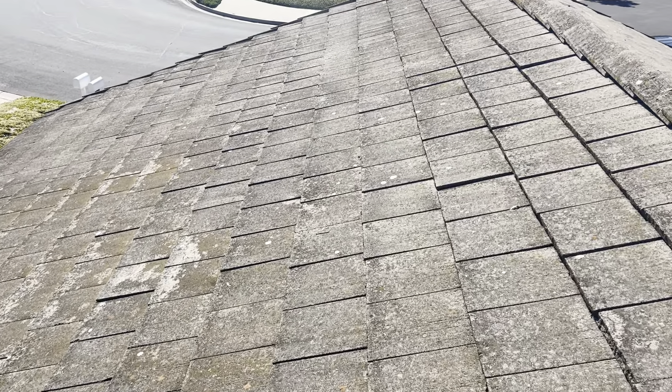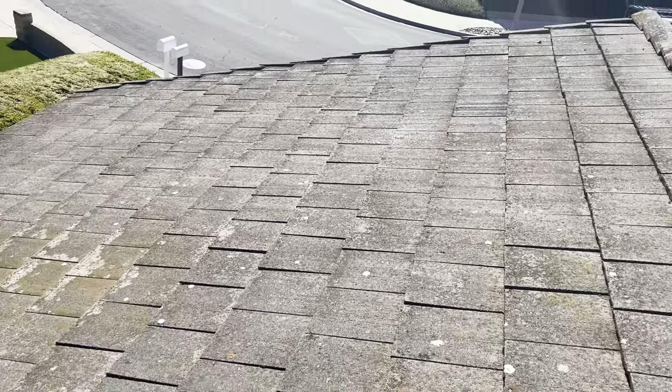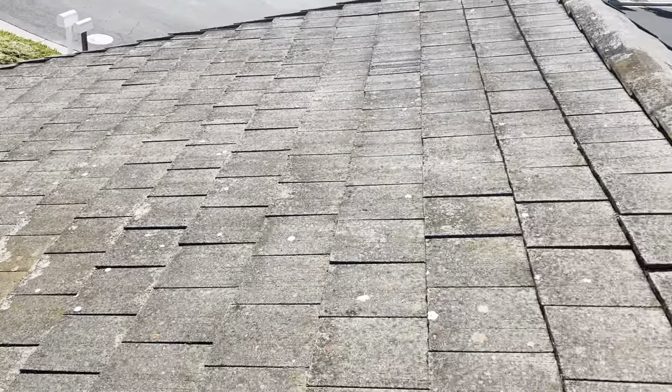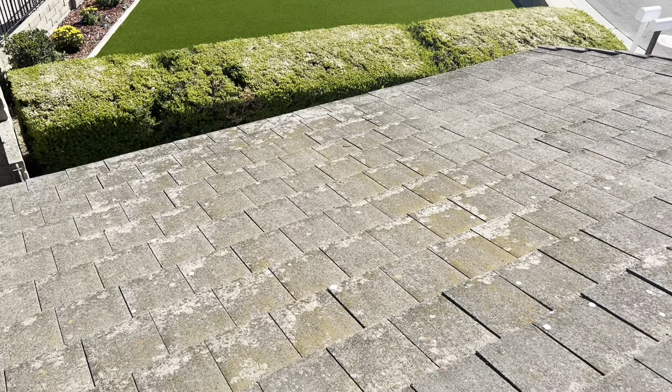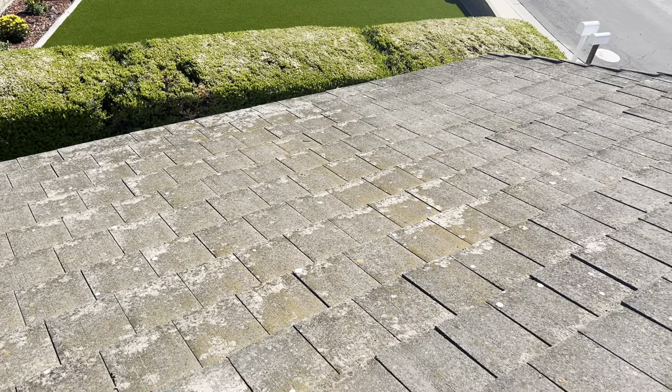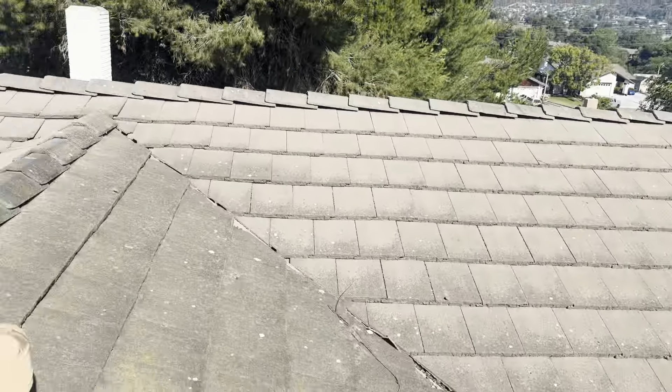Matt Sager with Great Way Roofing, out here at 717 Knollwood Drive, Newbury Park. Got a concrete tile roof showing normal signs of age progression. There's some moss on the roof, which is a common thing throughout Ventura County.